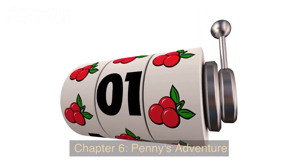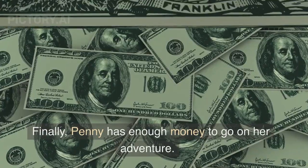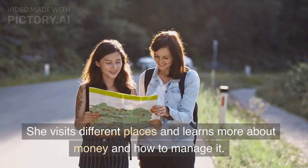Chapter 6: Penny's Adventure. Penny and Nickel have been working hard and saving their money. Finally, Penny has enough money to go on her adventure. She visits different places and learns more about money and how to manage it. The End.